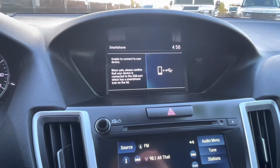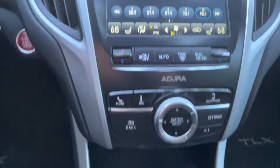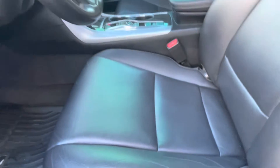Some of the key features include a sunroof, heated front seats, backup camera, satellite radio, iPod MP3 input, Bluetooth, CD player, aluminum wheels, keyless start, dual zone air conditioning, Apple CarPlay, Android Auto, lane keeping assist, and adaptive cruise control.